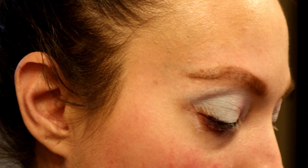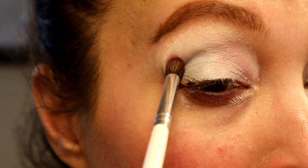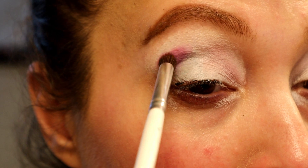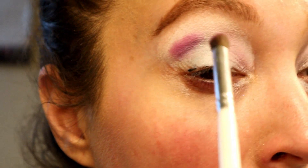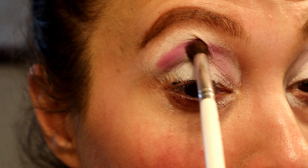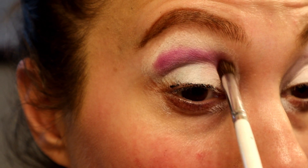For look number two, we're going to start with Controversy and apply that in the crease. I go a little above because the bone on the end is kind of high and I want to make sure the color is seen when my eye is open. I'll pack that in and then blend it out so we don't have a harsh line.